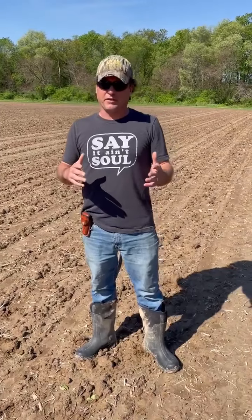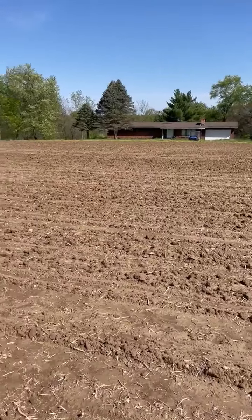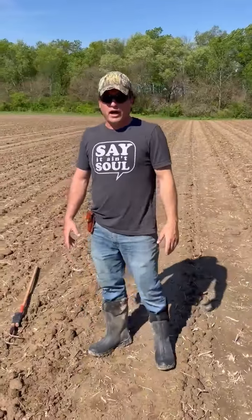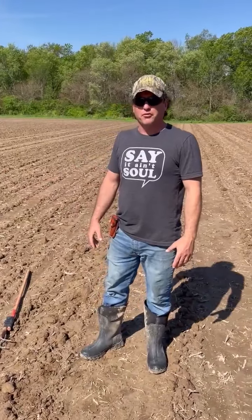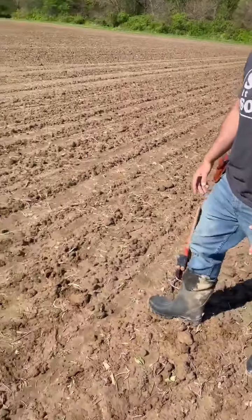We have been looking for something like this. We were actually just going to leave the field and head back over to our Kawasaki Mule — you can see Rood Dog's childhood home over there — but I look over here and you will not believe what we just found.